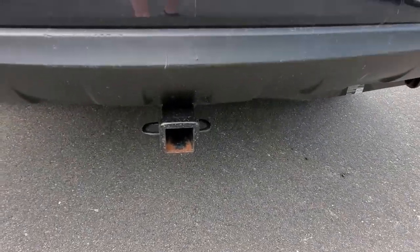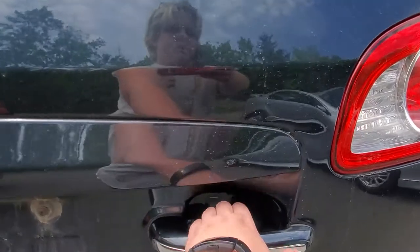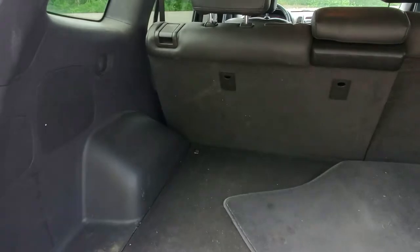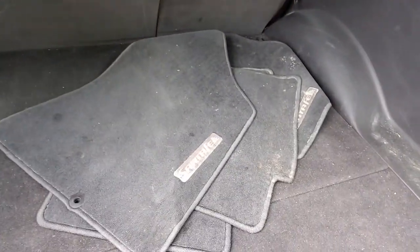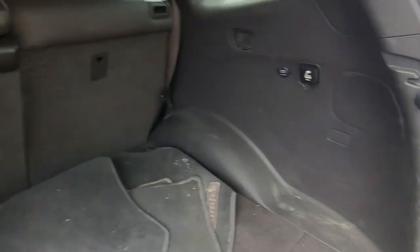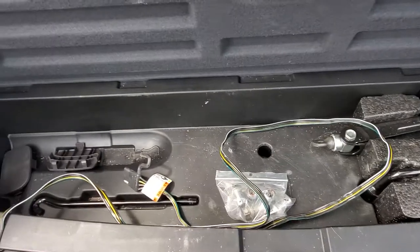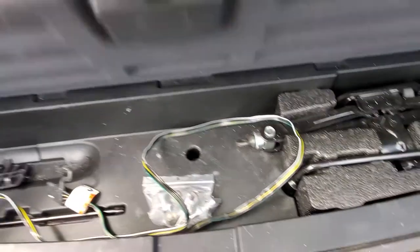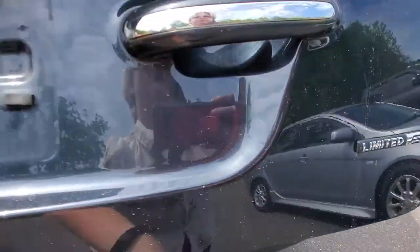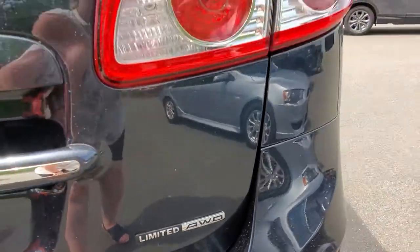It has got a hitch on it. The Santa Fe badging. Lots of space in the back here — it's even got its original mats. So I know we were worried about making sure it was all-wheel drive — Limited, all-wheel drive — so we are good.